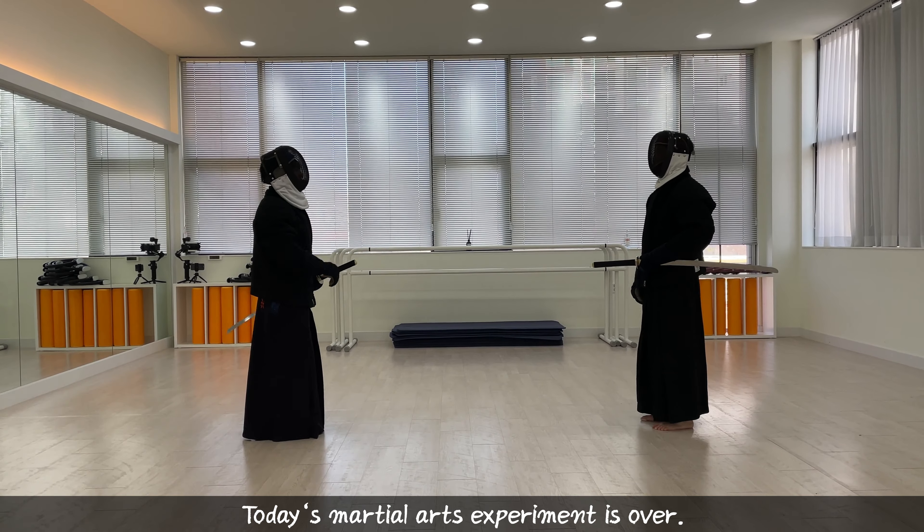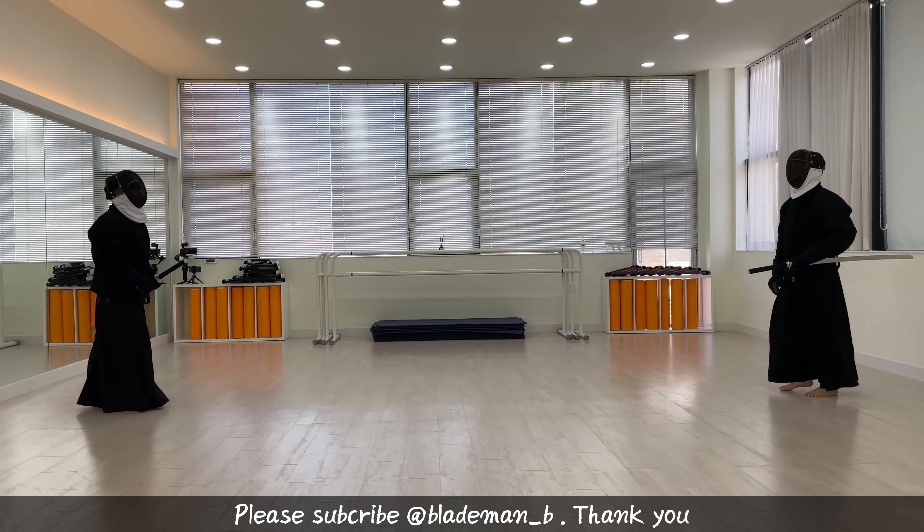Today's martial arts experiment is over. Please subscribe. Thank you.